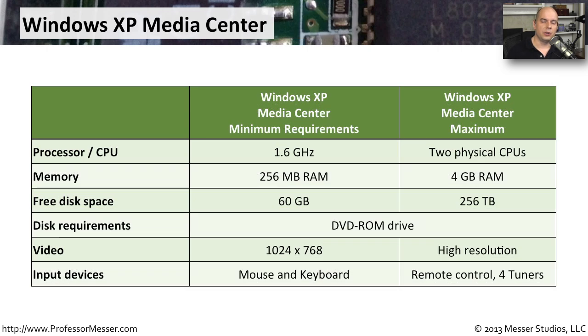As mentioned earlier, the Media Center version of Windows XP has a completely different set of requirements. You're dealing with grabbing video from a video tuner and storing it onto large hard drives, which requires a lot of memory and a lot of storage space. So the requirements for Media Center will be very different than the XP you might run at home or in your business.